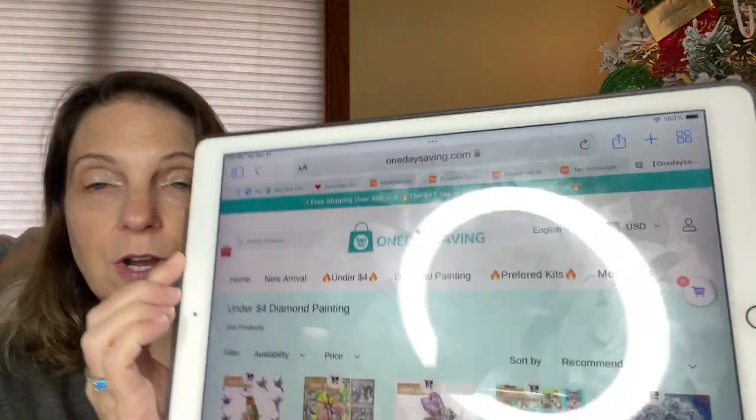Looks like on their website right now they have free shipping over $40. And oftentimes they have special deals too where if you order so much you get a free gift. I saw that once.